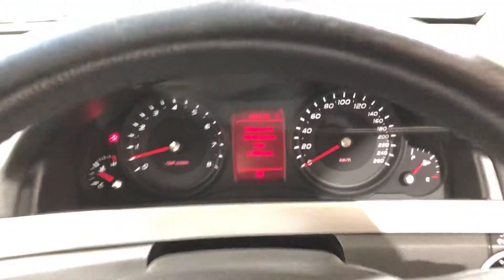This car has travelled a low 83,000km on the clock. It also comes with two sets of keys and a full set of books.